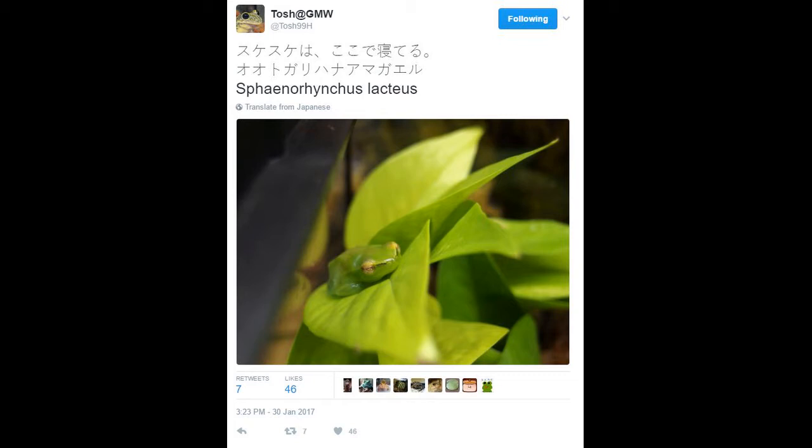Today we're going to be reviewing a very beautiful frog. This frog is coming straight from one of my favorite Japanese frog posters. I know I said this in the last video, but this one is quite special as well. This is coming from Tosh, or as his at says, Tosh99H.